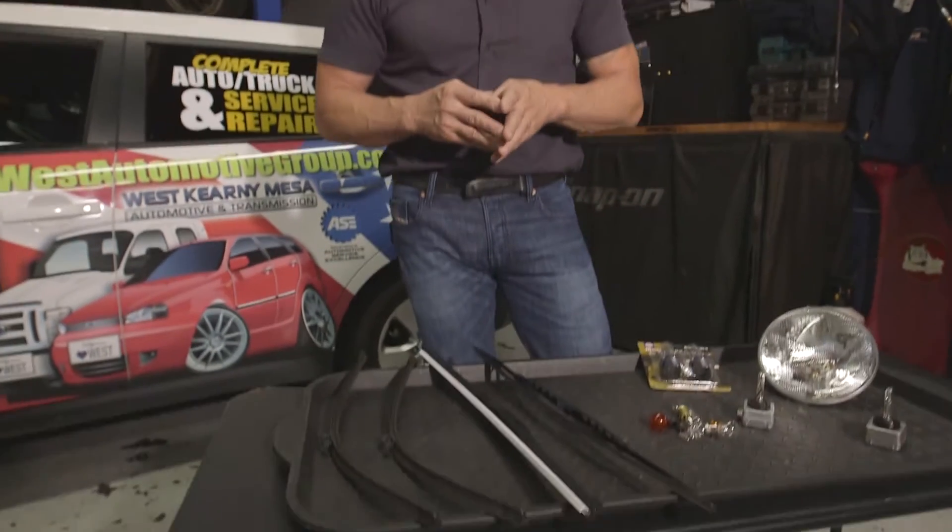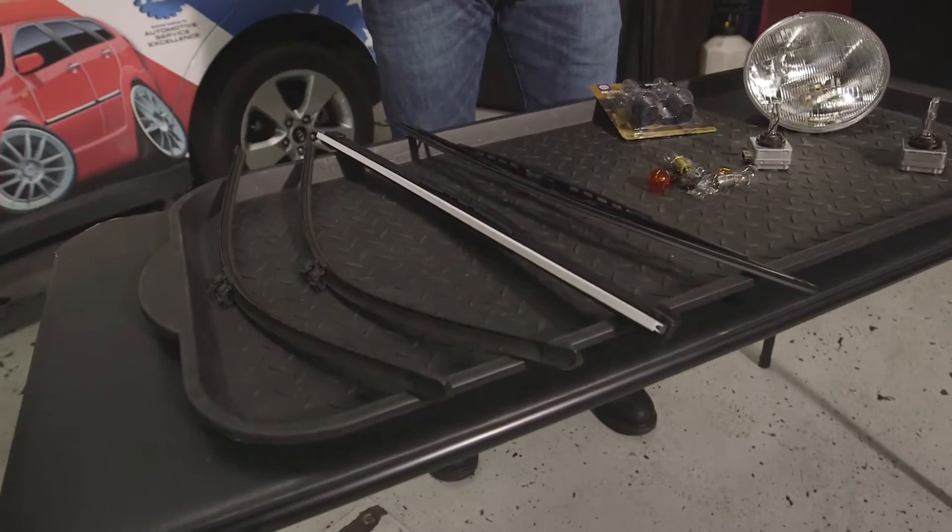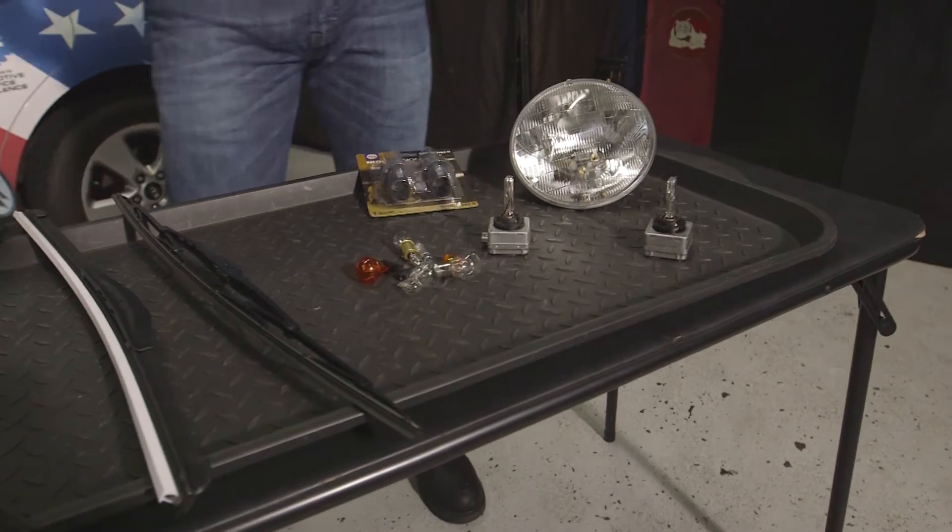So make sure and get your vehicle in and have the lighting systems all checked. Some of these lighting systems need to be adjusted — they're adaptive — and it's very important.